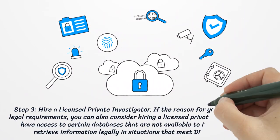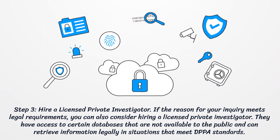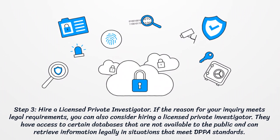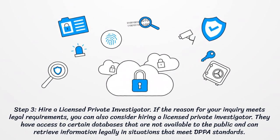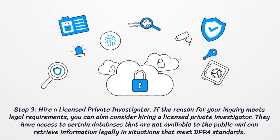Step 3: Hire a licensed private investigator. If the reason for your inquiry meets legal requirements, you can also consider hiring a licensed private investigator. They have access to certain databases that are not available to the public and can retrieve information legally in situations that meet DPPA standards.